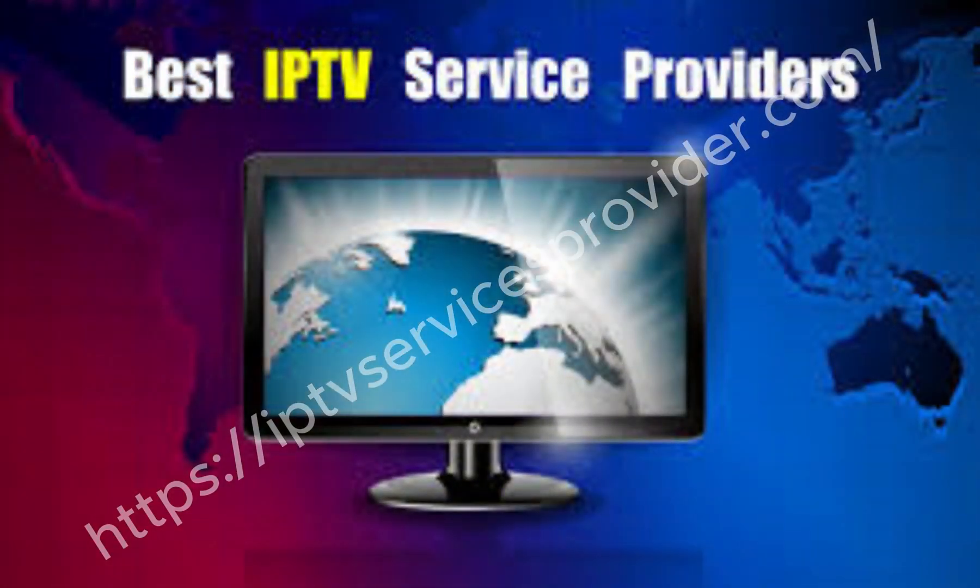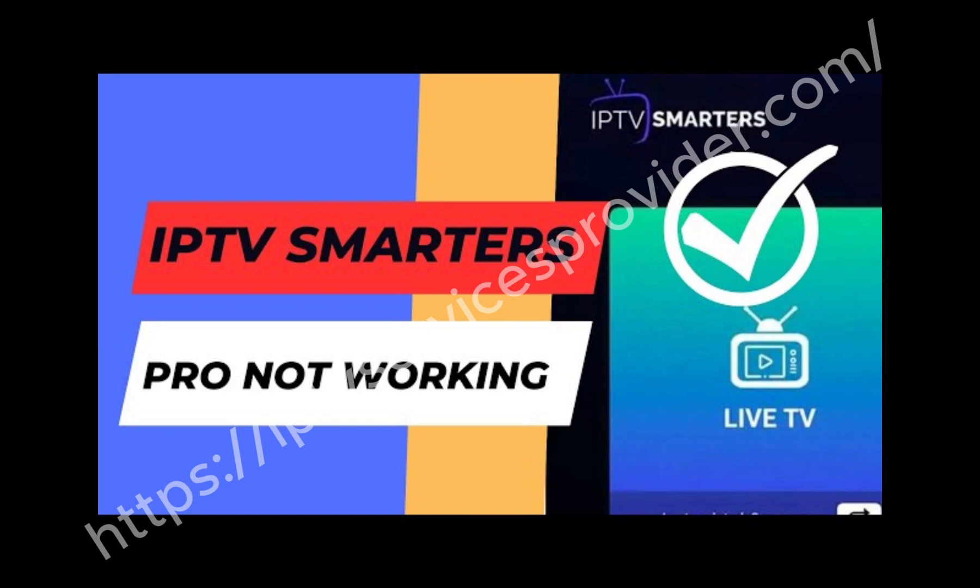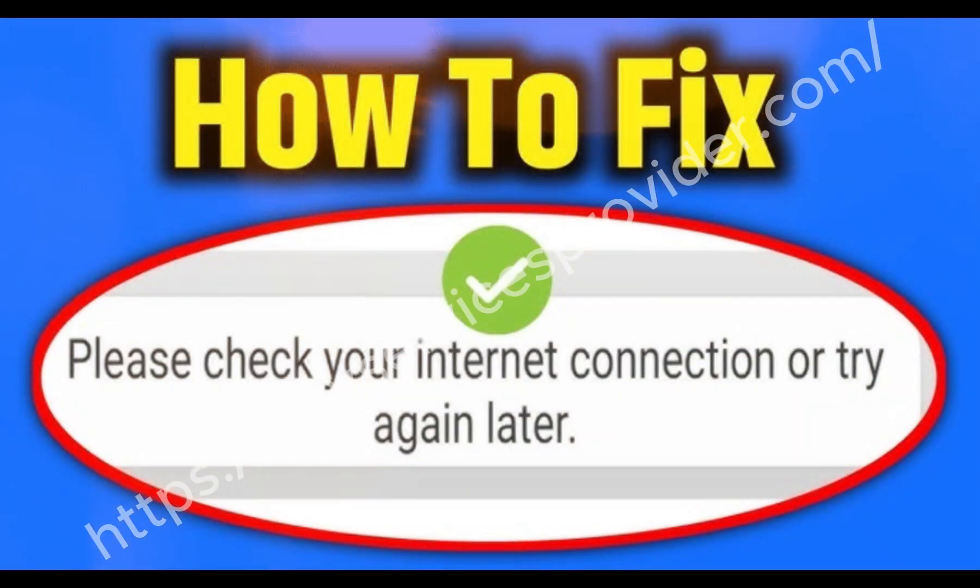Hello everyone, welcome back to my channel. If your IPTV Smarters Pro is not working, buffering, or not loading channels, don't worry. In this video, I'll guide you step-by-step to fix the problem quickly.